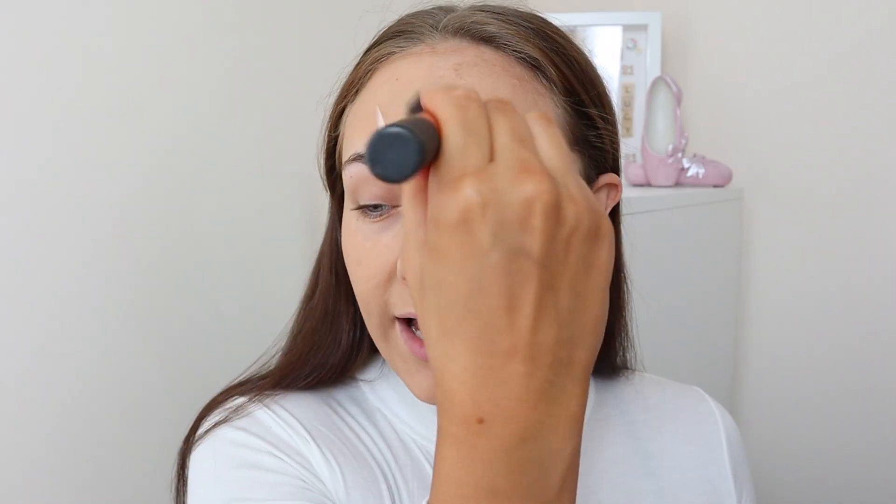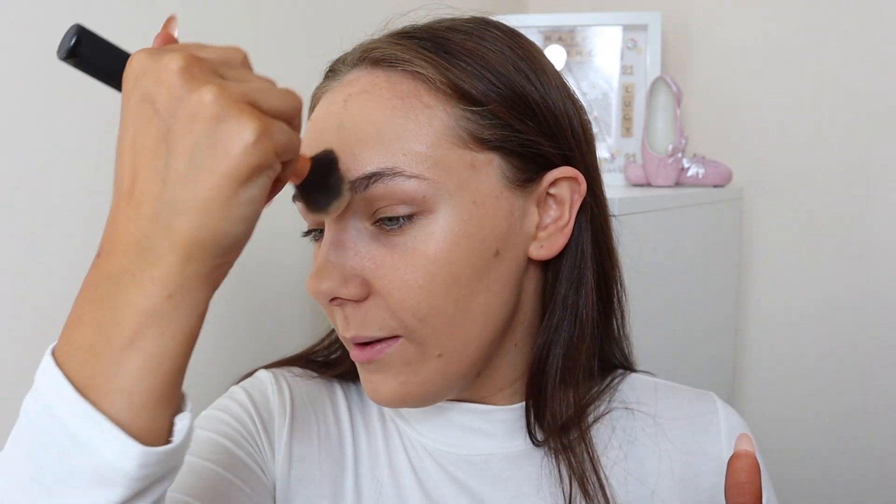I'm literally just putting makeup on today for filming videos and thought I might as well film it for you guys. I enjoy filming my makeup — I used to only do voiceovers because I couldn't concentrate on two things at once. My setup used to be so bad but I have a better setup now, so I can chat more. Not really in lockdown, but I can find things to chat about.